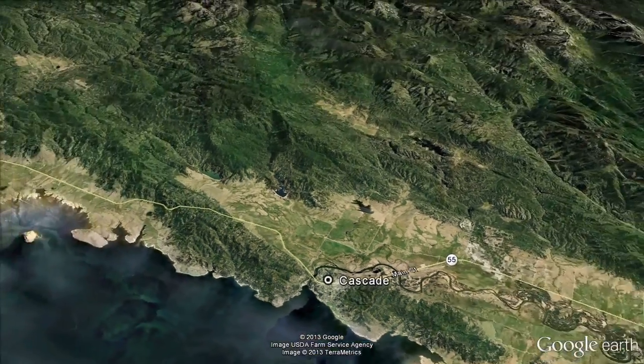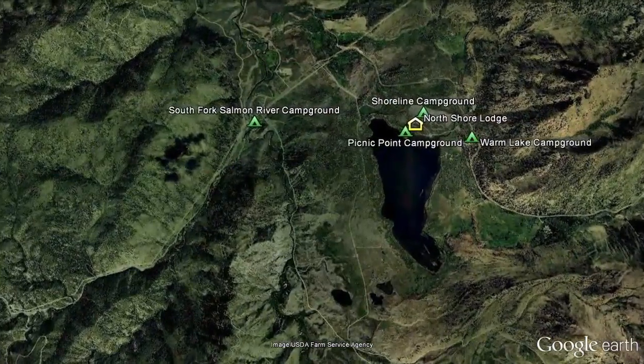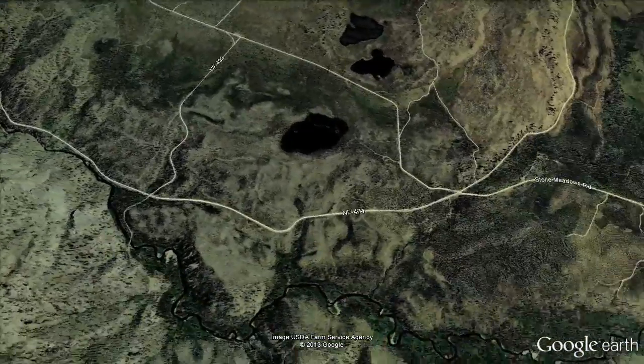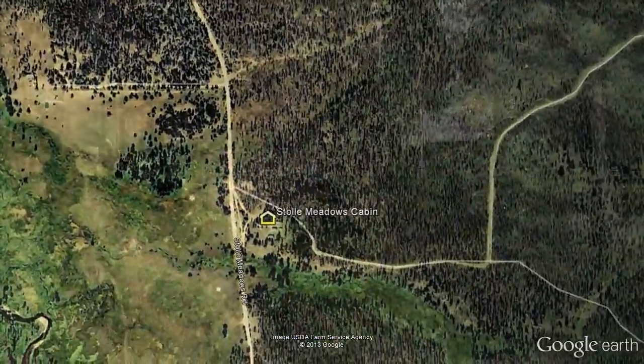At the north end of Cascade, we'll take Highway 22 northeast to Warm Lake and turn south on the 474 Road, very close to the South Fork of the Salmon River Campground, and follow the 474 Road about six miles to our next stop, the Stolley Meadows Cabin.